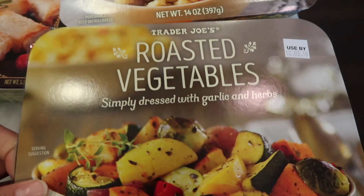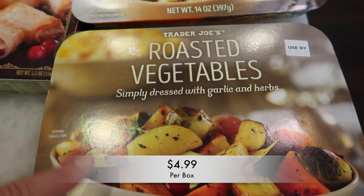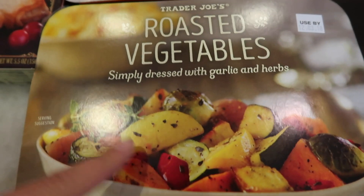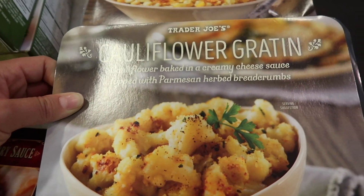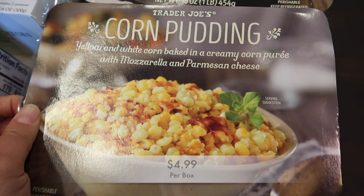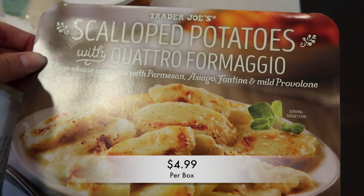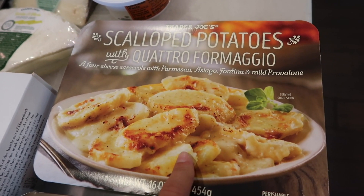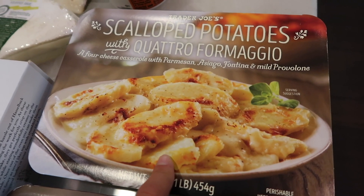Here are the side dishes available through New Year's, sometimes even beyond. These are great to throw in the microwave or oven. First, the roasted veggies with garlic and herbs — I love making this as a meal, it's one of my favorites. Along with the cauliflower gratin baked in a creamy cheese sauce with parmesan and herbed breadcrumbs. Then there's the corn pudding — a take on traditional creamed corn with mozzarella and parmesan cheese. And the scalloped potatoes with quattro formaggio, which is probably the best seller of the four.